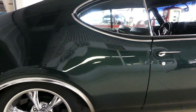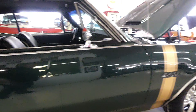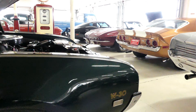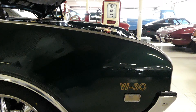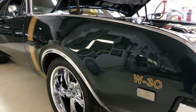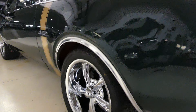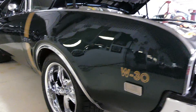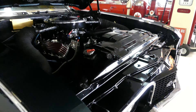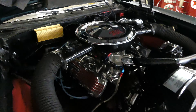Power disc brakes in the front, drums in the back. And along with the Tribute, red inner fenders and the W30 badging. Beautiful car, and there it is right there.